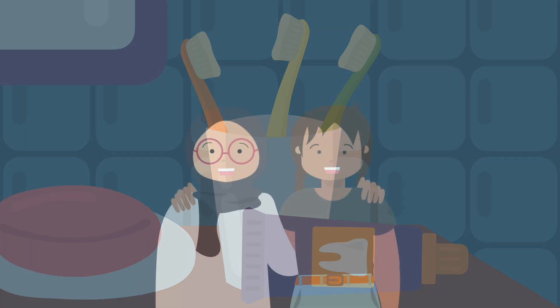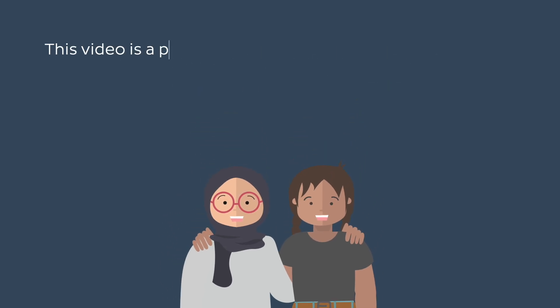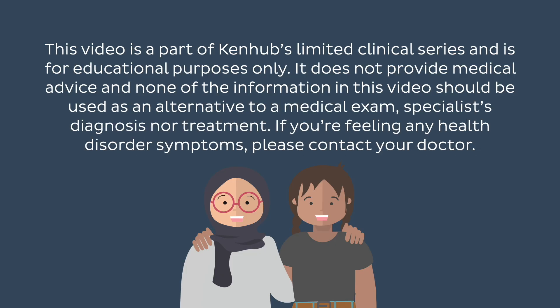And that's all for today's video. This video is part of KenHub's limited clinical series and is for educational purposes only. It does not provide medical advice, and none of the information in this video should be used as an alternative to a medical exam, specialist diagnosis, or treatment. If you're feeling any health disorder symptoms, please contact your doctor.